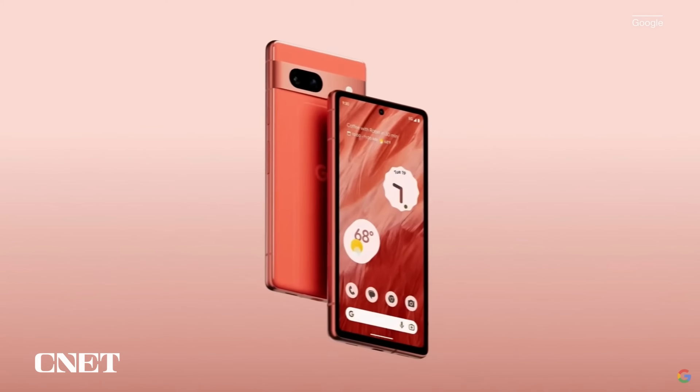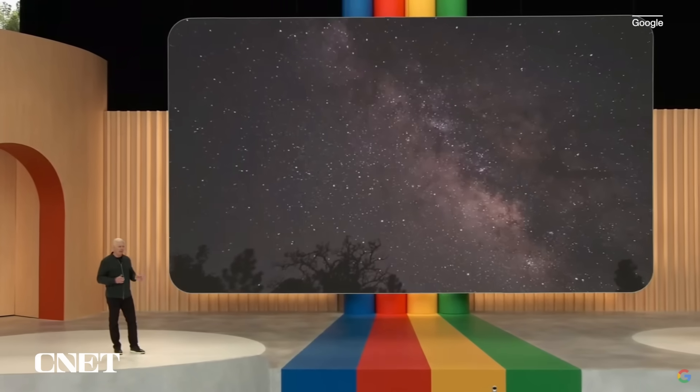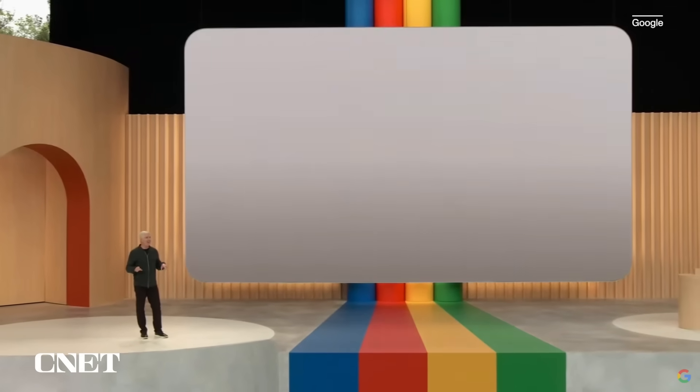You're going to love the camera. The 7a takes the crown from the 6a as the highest-rated camera in its class, with the biggest upgrade ever to our A-Series camera hardware, including a 72% bigger main camera sensor. Pixel 7a is available today starting at $499.